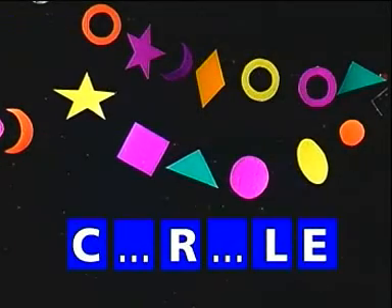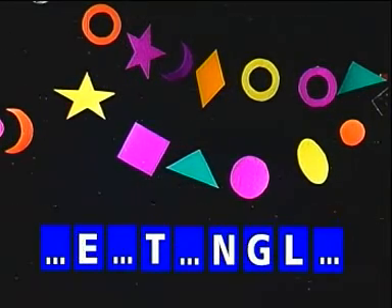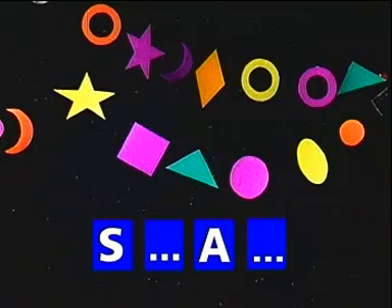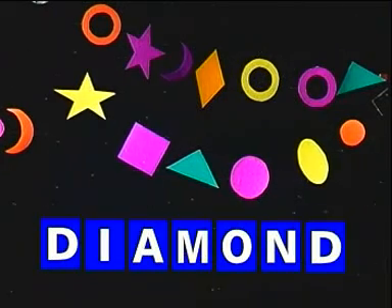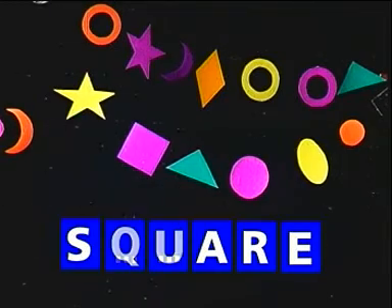Teman-teman bermain sambil mengisi huruf yang hilang pasti menyenangkan. Sekarang tuliskanlah huruf-huruf yang hilang dari nama-nama bentuk ini. Circle. Rectangle. Star. Diamond. Square.